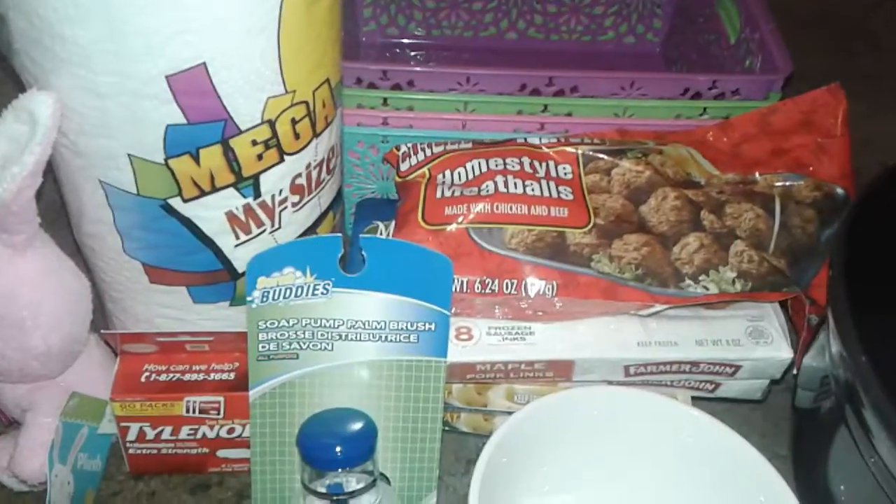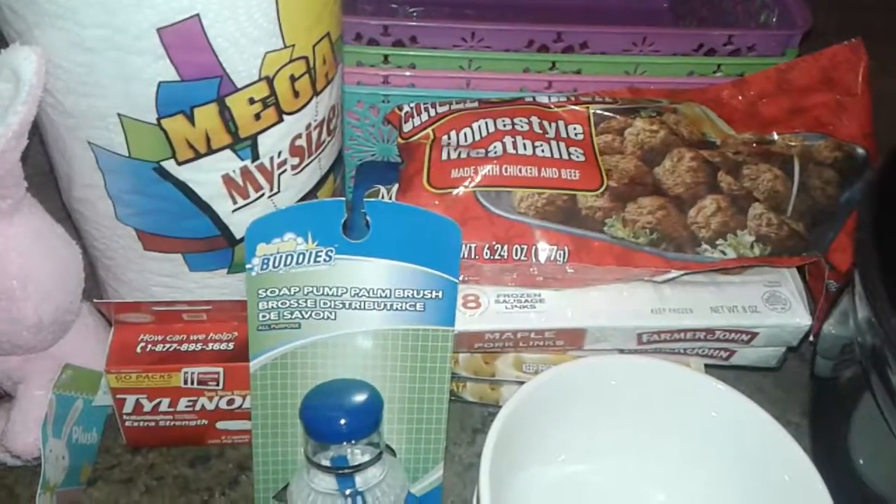Hey guys, this is the Dollar Tree Haul. So let's get started on the Dollar Tree.